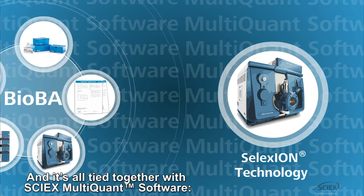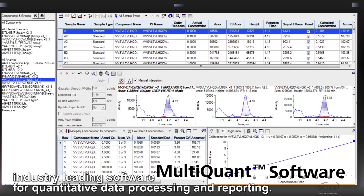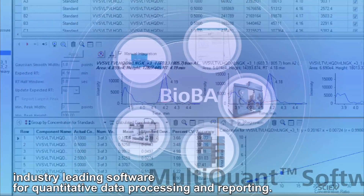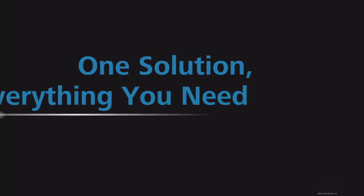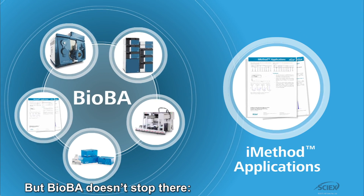And it's all tied together with SciX MultiQuant software, industry leading software for quantitative data processing and reporting. One solution, everything you need in one place. But BioBA doesn't stop there.